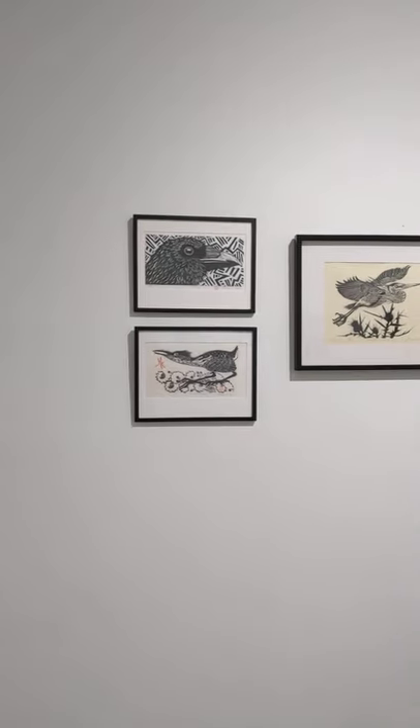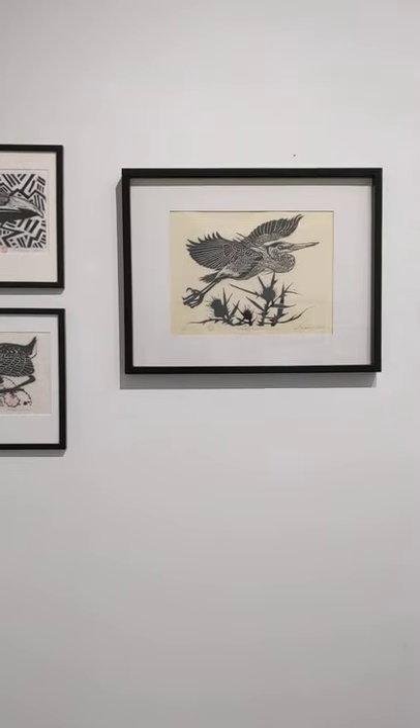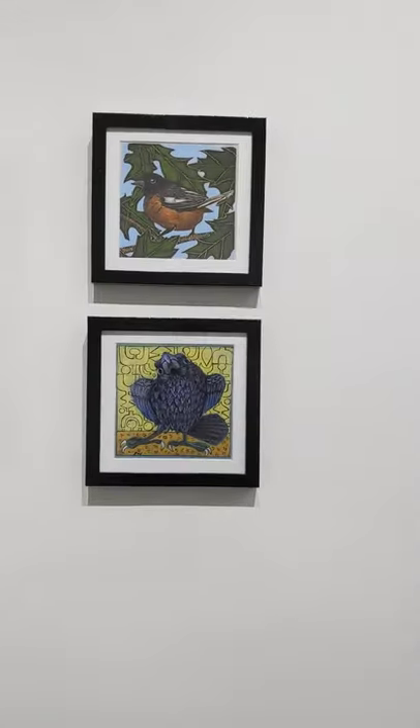On the last wall we have some crows and herons from Susan Wilder, and some more colorful pieces.